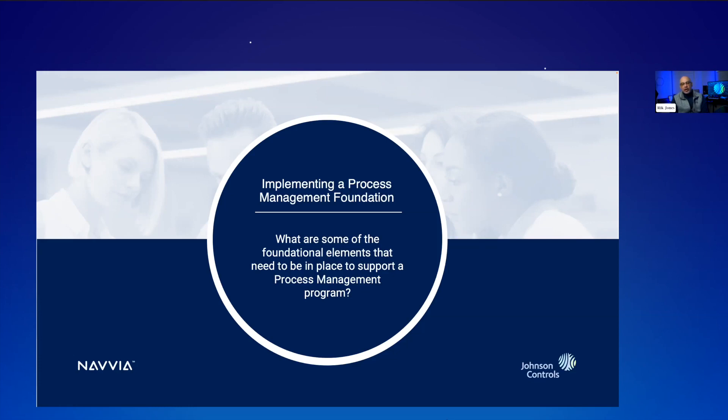The other foundational points I want to call out are: process design skills and how you mature and identify that in people. Tools is another big foundational element. Back in the day, we used Visio for the flows, Excel for the activity descriptions and definitions, and Word to pull it all together into a process definition document — very cumbersome. Getting to a point where we can leverage Navvia as our process repository, workflow designer, and attribute collector to produce a process definition document at the click of a button is going to save a lot of time.